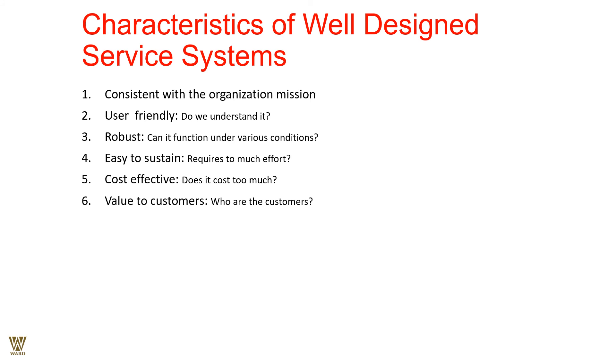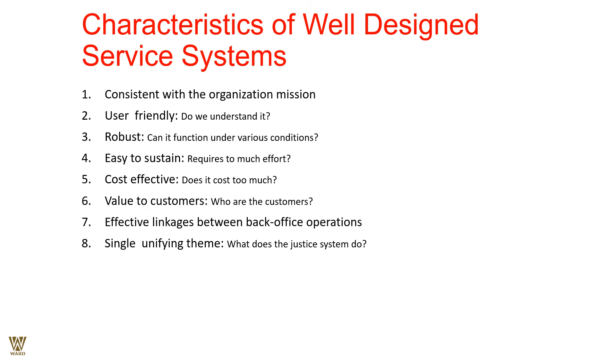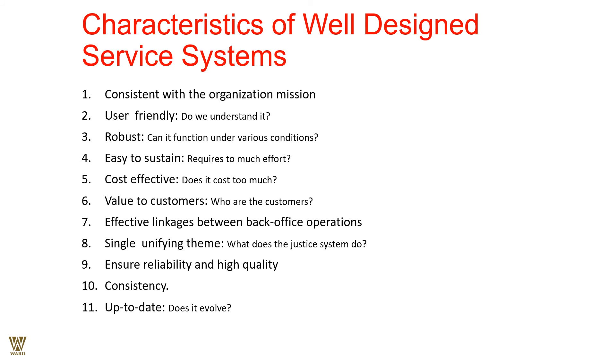There should be effective linkage between back-office operations and a single unifying theme. Reliability and high quality are absolutely essential — quality cannot be compromised at any point. The reliability factor must be of the highest importance because it creates trust and is the only reason for repeat business; it must be consistent throughout the operation. The final characteristic is that the service should be up to date, evolving, and improving over time. These eleven things constitute a well-designed service system.